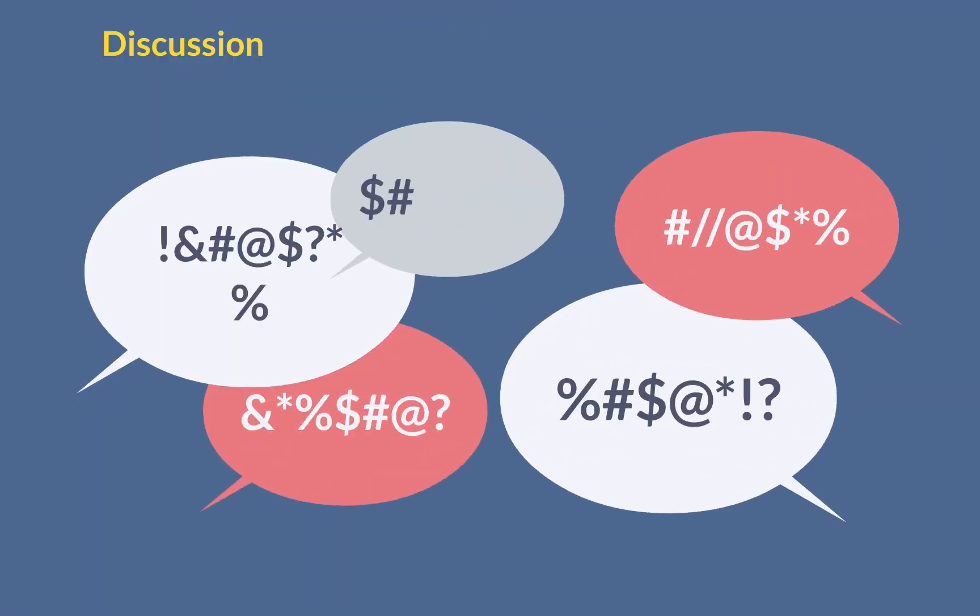Discussion: How does generative work? Please discuss in the comments.